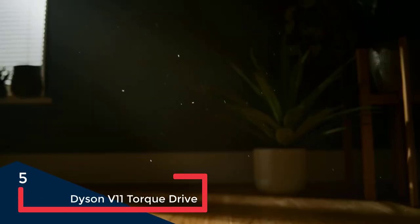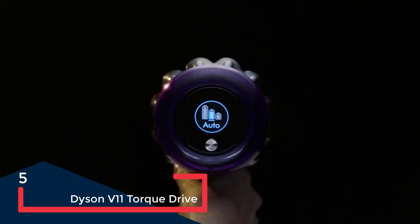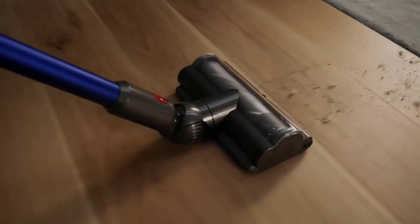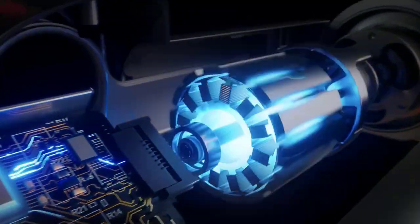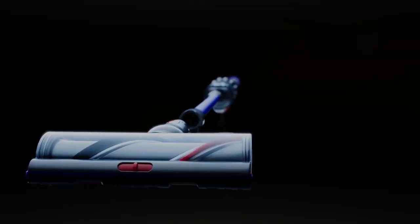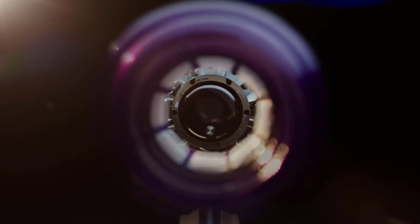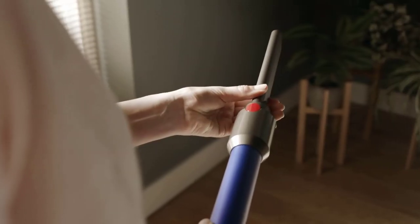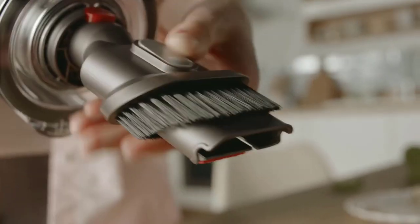The V11 Torque Drive cordless stick vacuum is Dyson's flagship cleaner, boasting a 60-minute runtime and 14 cyclones generating 185 air watts of suction in MAX mode. In addition to obliterating pet hair, the V11 has dynamic load sensing technology that adjusts the vac to the surface and the battery's corresponding runtime. This information is displayed on the LCD screen near the handle, where you can choose between Eco, Auto, and Max cleaning modes, as well as get guidance if the vac needs a blockage cleared.